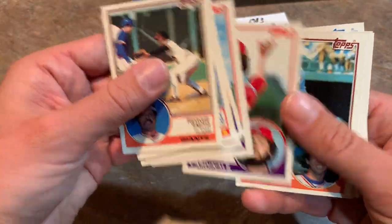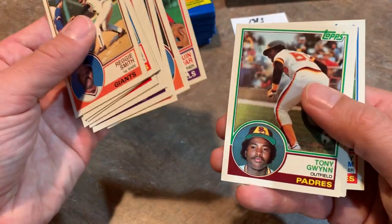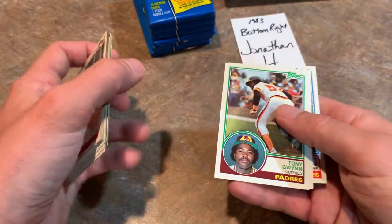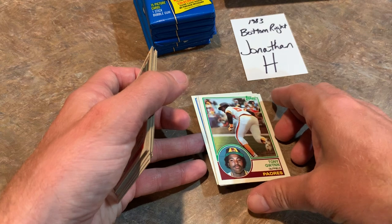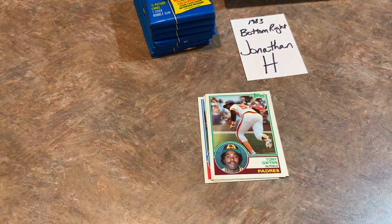Harold Baines. Bruce Sutter. Oh, there he is - Tony Gwynn! So two Tony Gwynns. Congratulations, Jonathan H. Let me just put those down and get a one-touch for you for that one. That is the most expensive card in the set - the most valuable card PSA-wise is the Tony Gwynn. And Jonathan H., you just got one. So two Tony Gwynns out of this box.